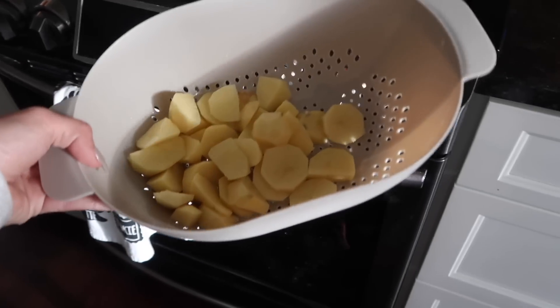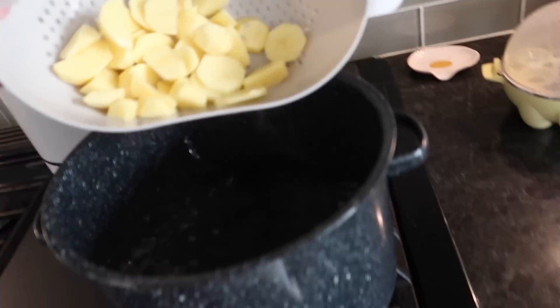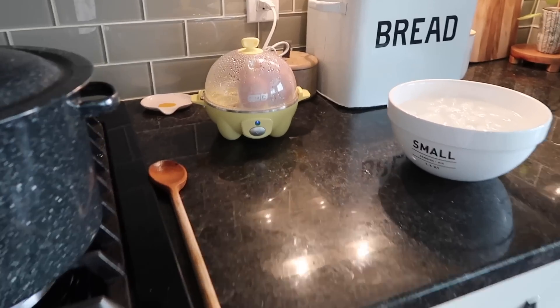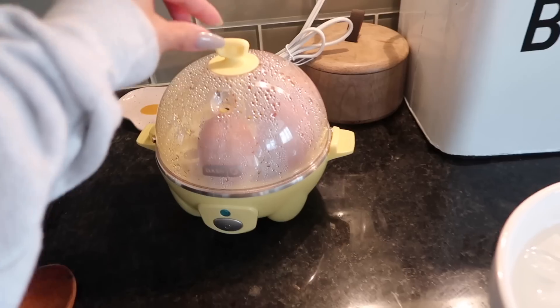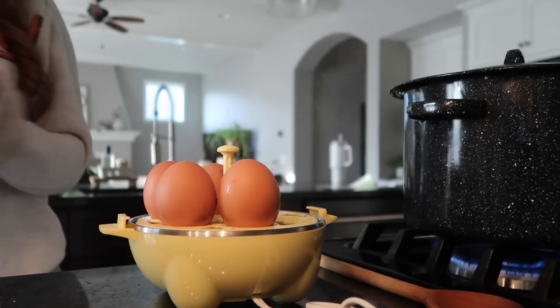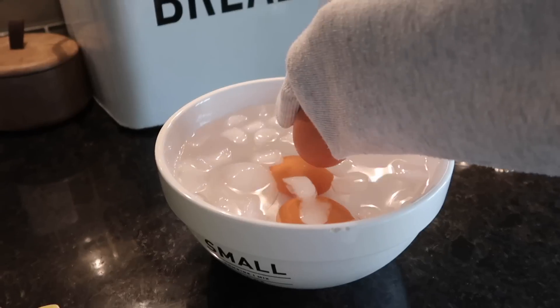Peeling potatoes is the absolute worst. Okay these were four mini potatoes — putting them in boiling water. I think the eggs are done. Okay eggs should be done. I'm going to just grab it with my sleeve because all my tongs are dirty. Putting the eggs in an ice bath. Potatoes are cooking and I'm eating Chipotle.